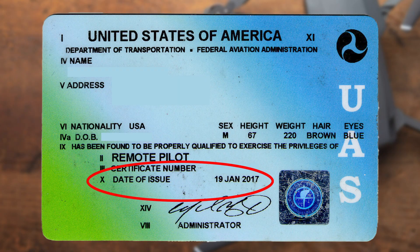My card was issued January the 19th, 2017, which means I have until the end of that 24th month to take and pass that recurrent exam. But it's February the 1st, 2019 and I haven't taken the recurrent exam yet. All that means is I cannot fly under Part 107 rules until I pass that exam.